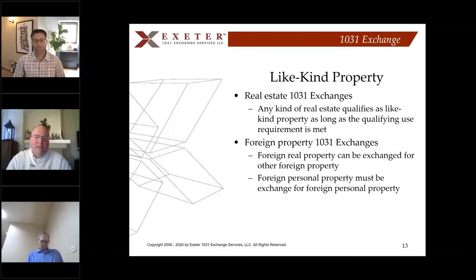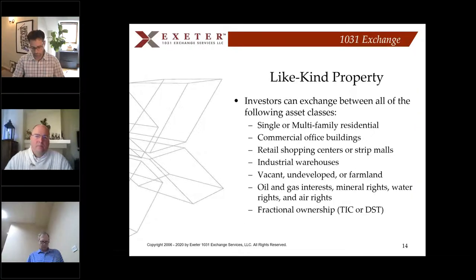For like-kind property in 1031 exchanges, any kind of real estate qualifies as long as you meet the qualifying use requirement. Categories include single and multifamily residential, commercial office, retail shopping centers, vacant undeveloped land, farmland, oil, gas and mineral rights, and fractional ownerships. You can also do foreign property 1031 exchanges — foreign to foreign works, such as Germany to France, but not foreign to US or US to foreign.